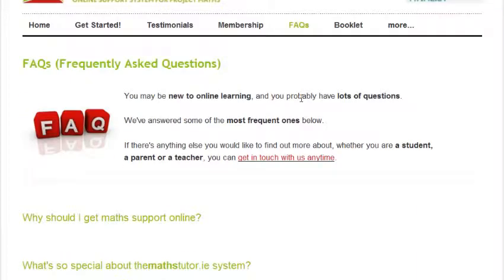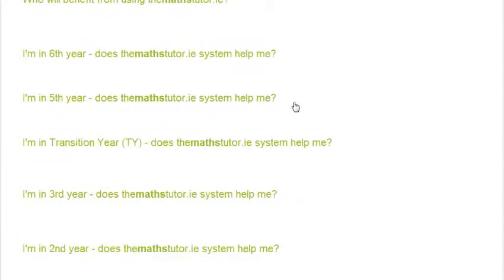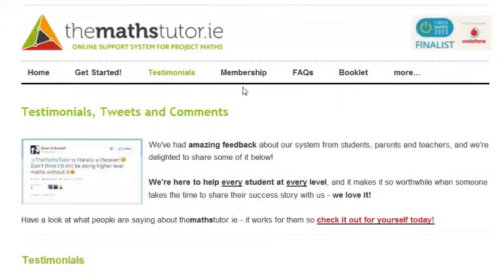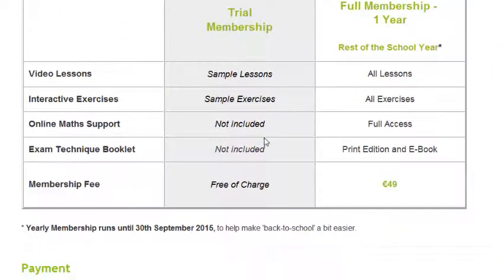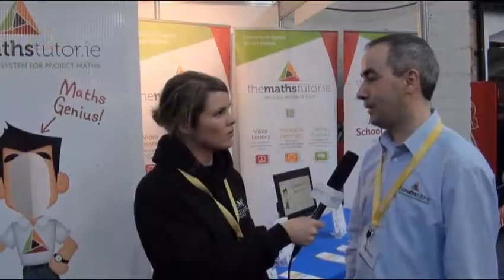If people are listening and they think they have a student who could really benefit from this, how would they go about doing that? All they have to do is go on our website, which is themathstutor.ie. They can sign up for a free trial there, see if they like this kind of learning, and then if they like it they can upgrade to full membership.